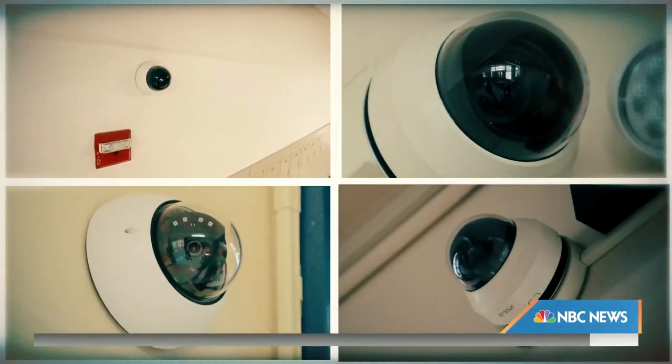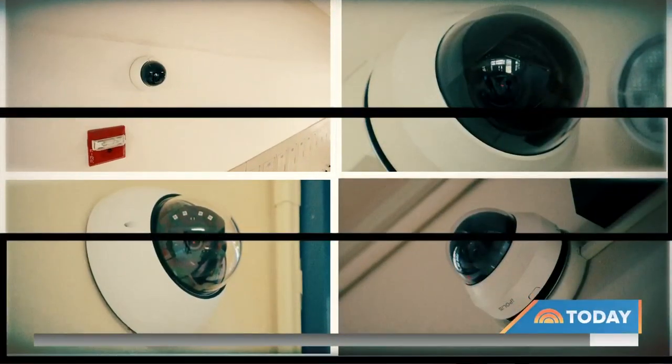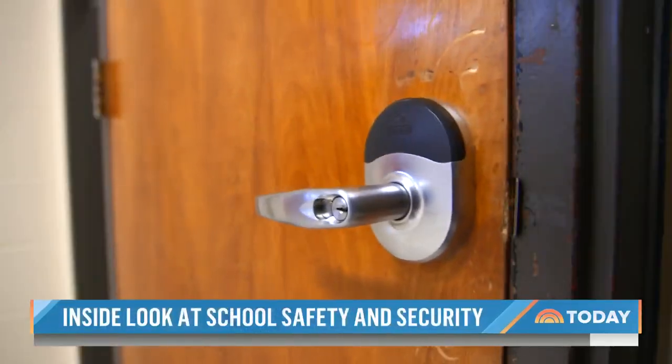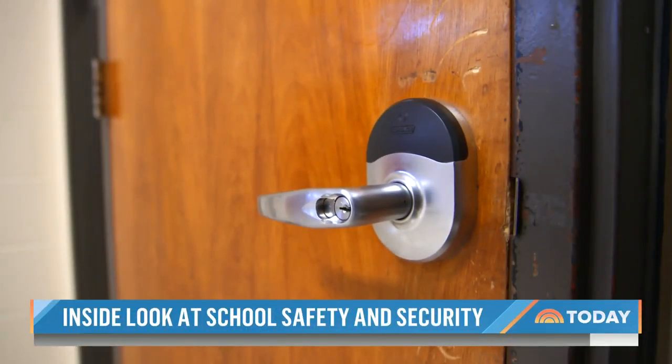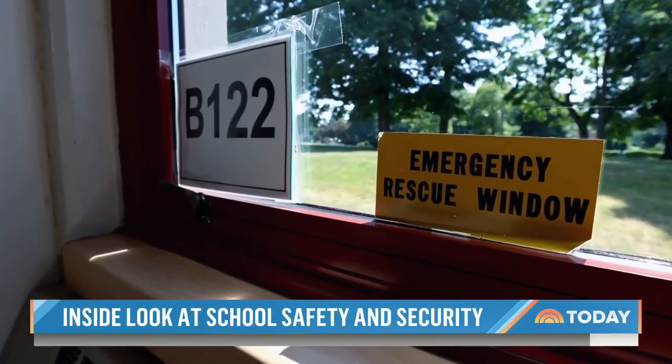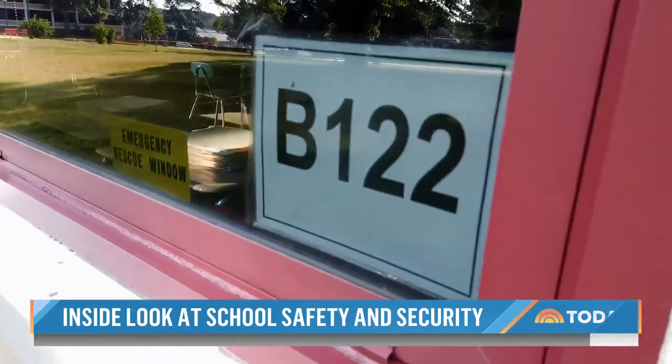Inside the school, cameras are visible throughout the building, giving law enforcement the ability to monitor them during an emergency. Classrooms have electronic locks that automatically lock in an emergency situation. Some of the best returns on investment for safety and security are things that cost nothing at all — like low-cost signs that help people provide 911 with their location and help responders outside find them.